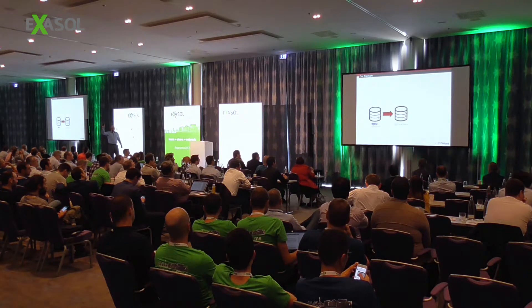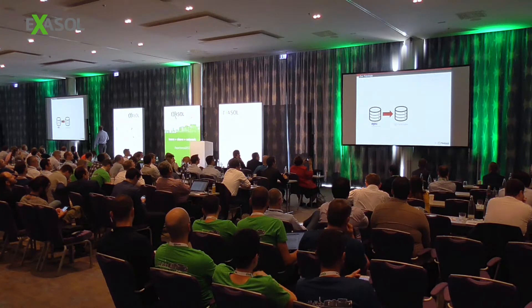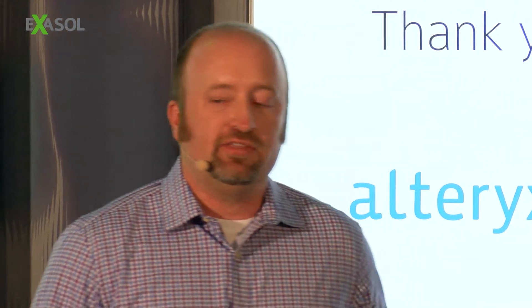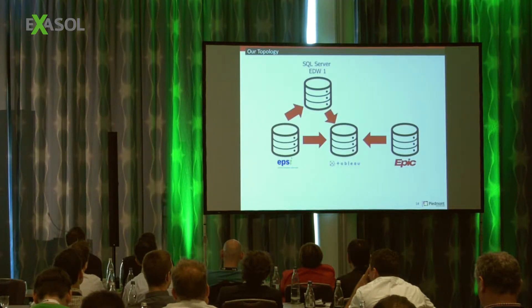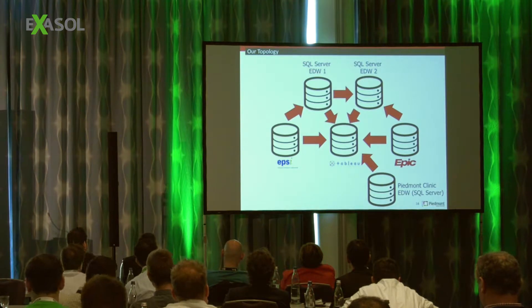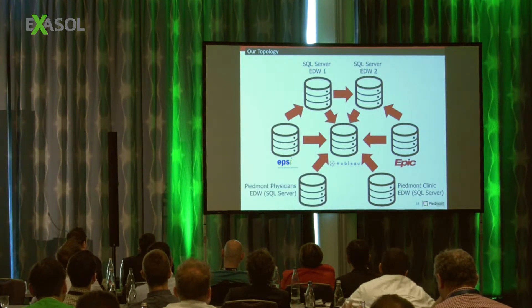Here's our topology — it started off simple. We were importing EPSI, a decision support software aggregating data from our healthcare record systems, then importing that into Tableau. Very simple, working great. Then we added Epic as our standard healthcare record system, bringing a huge amount of data. Then we added our SQL Server EDW attempt number one, then attempt number two. The Piedmont Clinic had their own data warehouse and wanted to use Tableau. Piedmont Physicians Group also had their own data warehouse. Then we added PeopleSoft data, Press Ganey data, started adding hospitals, and possibly have two more hospitals coming online with Columbus. Piedmont has an aggressive growth strategy.